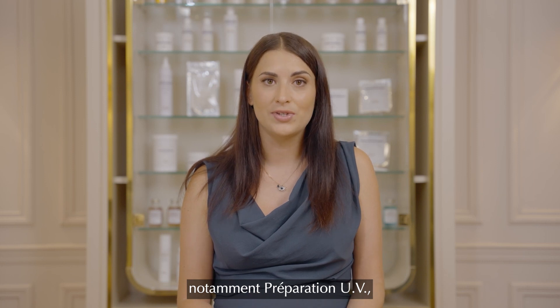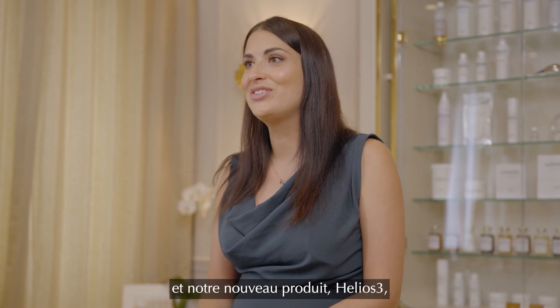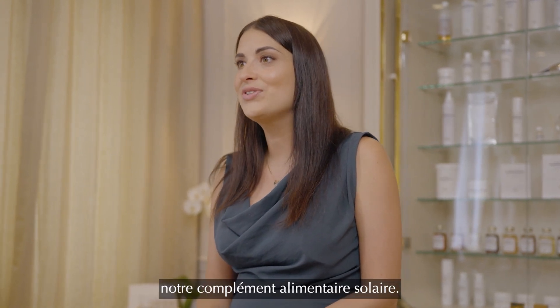It includes Preparation UV, Protection UV SPF 25, Protection UV SPF 50, Reparation UV, and our newest product Helios Free, our first sun dietary supplement.